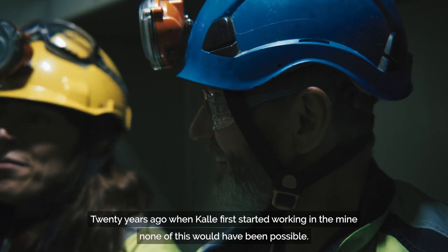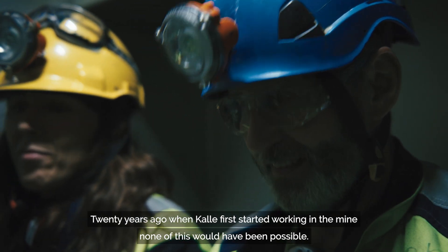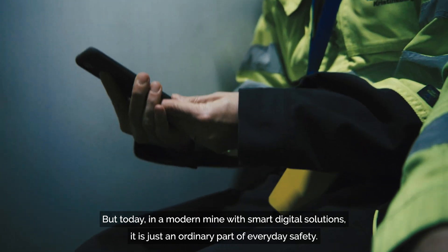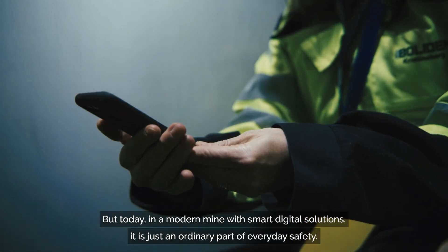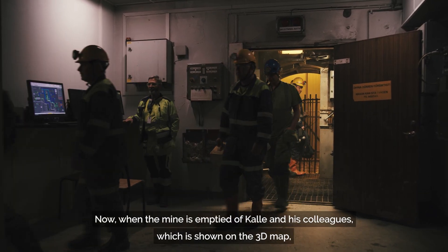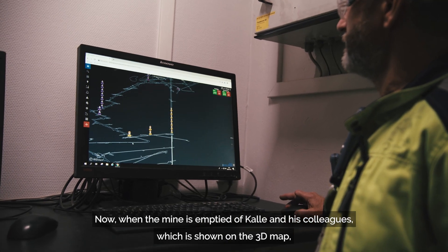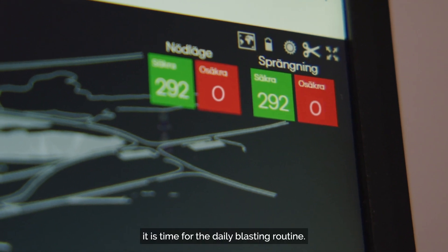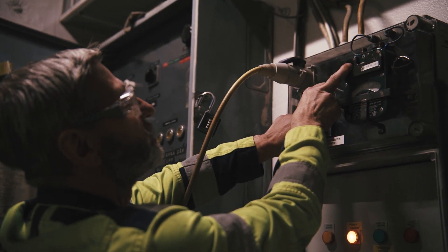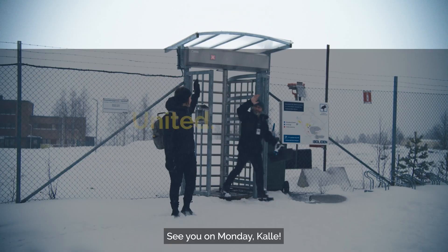20 years ago, when Kale first started working in the mine, none of this would have been possible. But today, in a modern mine with smart digital solutions, it is just an ordinary part of everyday safety. Now, when the mine is emptied of Kale and his colleagues, which is shown on the 3D map, it is time for the daily blasting routine. See you on Monday, Kale!